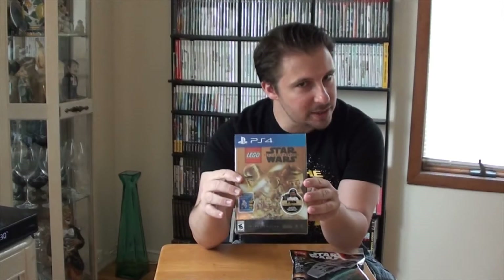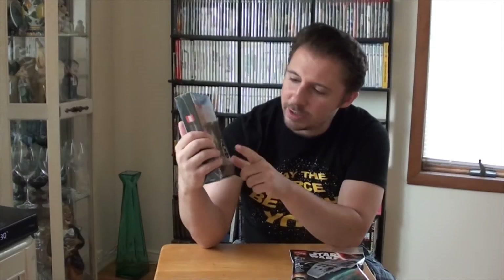Here we are with this thicker box - inside I'd assume is the regular box along with quite a few things. You get the PlayStation exclusive stuff, first of all, which is the Phantom Limb level pack and a droid character pack. Looking at the fine print, it says droid character content is exclusive through September 26, 2016.